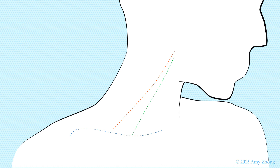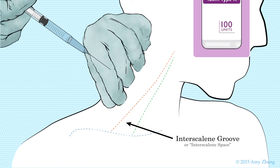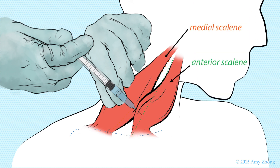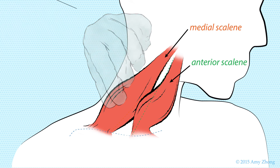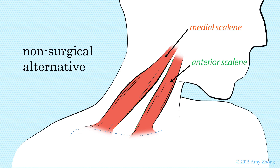Landmarks are first identified to locate the interscalene groove. Once the groove has been located, a needle is inserted. This CT or MRI-guided procedure is performed by injecting botulinum toxin type A into the interscalene space, thus relaxing the anterior and middle scalene muscles and diminishing the pressure on the brachial plexus. While the effects are short-lived, lasting about two to three months on average, this treatment is an option for patients who are looking for a non-surgical alternative.